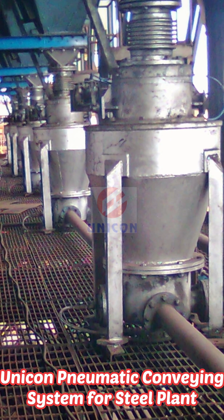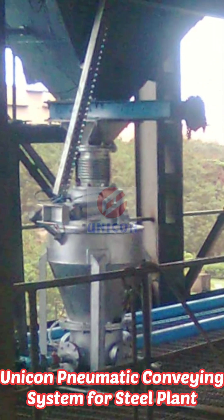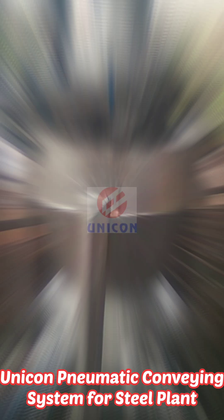Supply of the pneumatic conveying system included conveying lines, compressors, storage silo, rotary airlock valve, ash conditioner, etc.